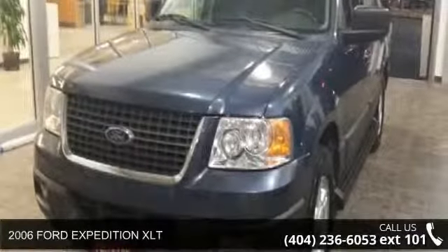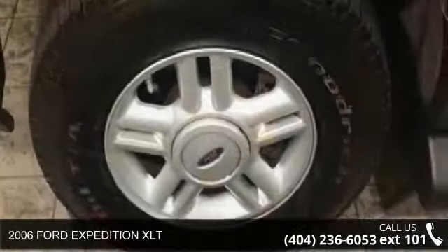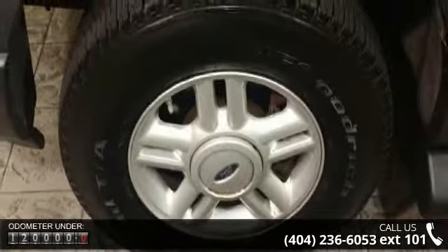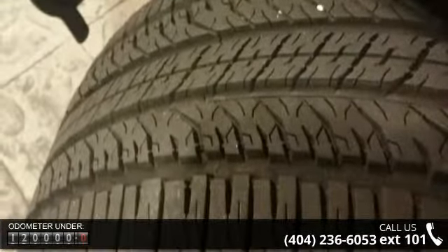Check out this 2006 Ford Expedition XLT. If you are looking for a first-rate auto, this one could be yours today. This vehicle comes with a reliable 8-cylinder engine connected to a smooth-shifting automatic transmission.